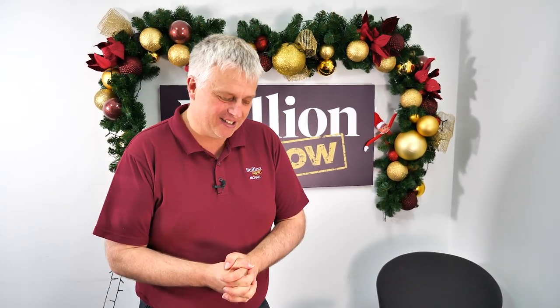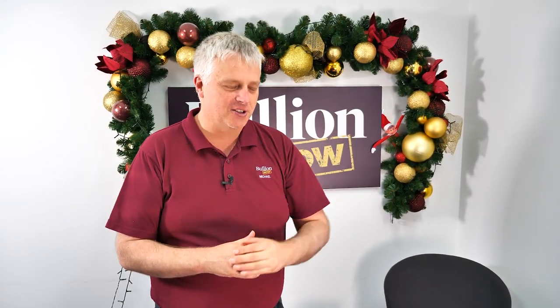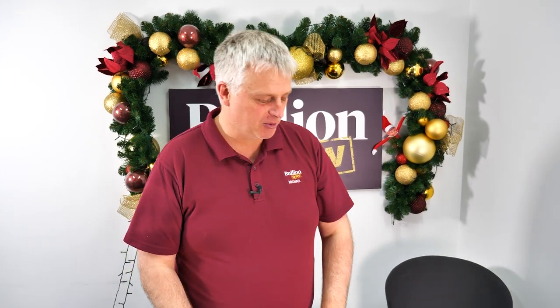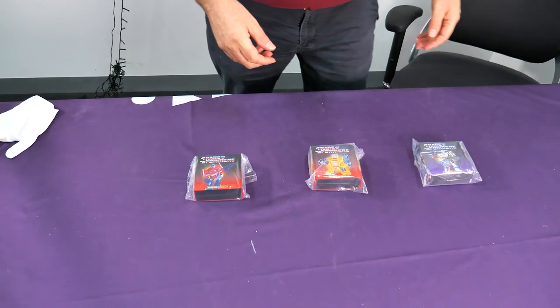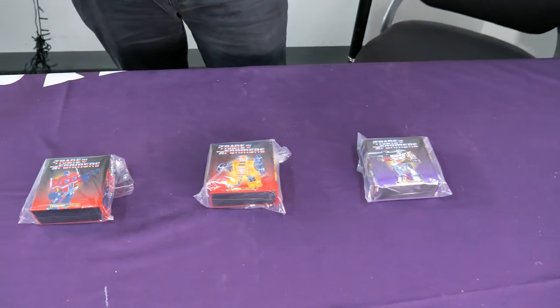This is one of those ones that has some multi-generational appeal. It's not quite Star Wars — that's still the top — but it's a close second. I was getting goosebumps when these came in. So we're going to do the unboxing on these Transformers.